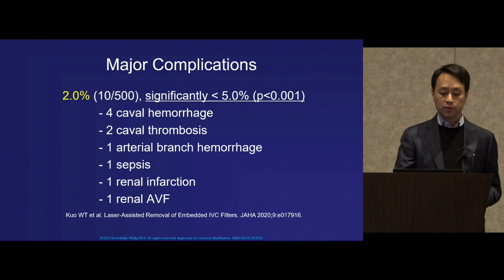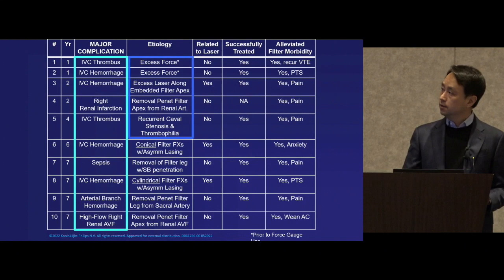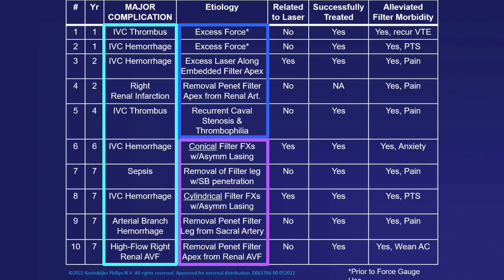Major complications were encountered in 2%, which was significantly lower than the 5% threshold. Ten different complications were encountered throughout the trial, and for us it's more a reflection of the very complex cases that we agreed to accept.